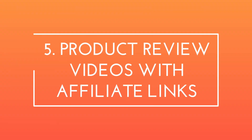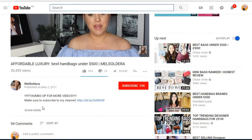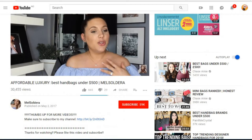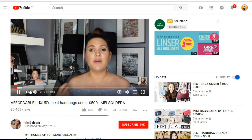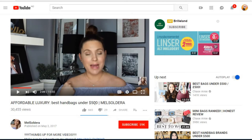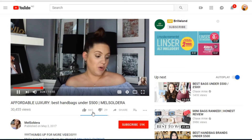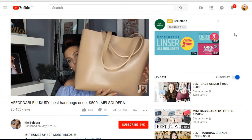The fifth method is to do product review videos with an affiliate link. Becoming an affiliate is the easiest way to make money on YouTube — for this, you don't need a large subscriber base at all. Making money through affiliate links means you advertise certain products in your videos and encourage your viewers to buy. You link to the product in the video description using a special URL attached to your account, and every time someone makes a purchase through one of your links, you'll receive a commission from that sale.